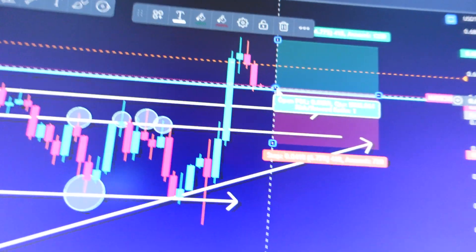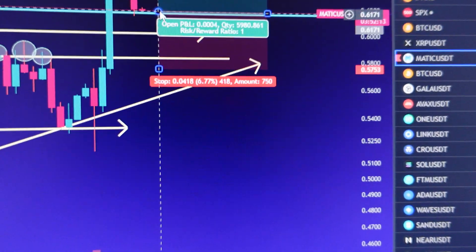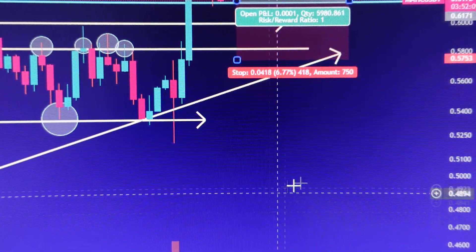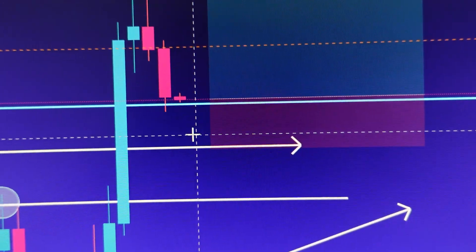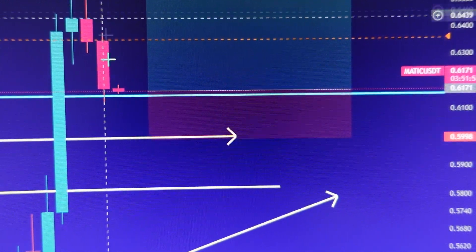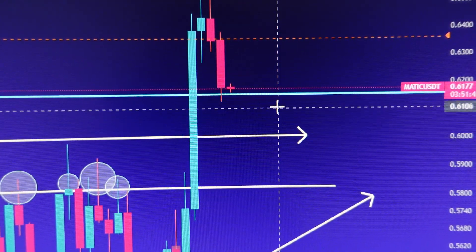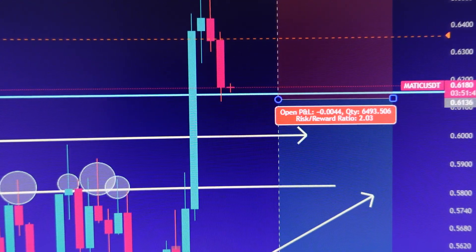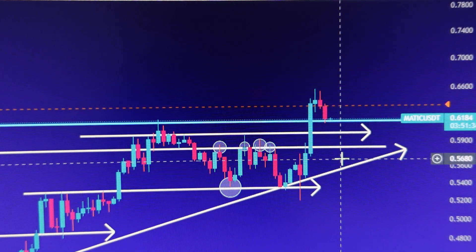If you're taking a long right now, make sure to set your stop loss very tight. If the price drops below 61 cents, you get protected and stopped out. You can then switch into a short position and take profits all the way down to about 53 to 57 cents.